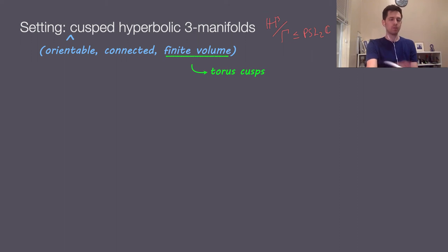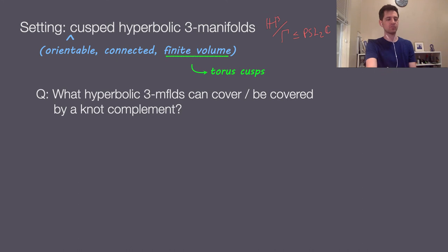An overarching question and general theme of this talk is: what hyperbolic three-manifolds can cover, or can be covered by, a knot complement? Knot complements are an important subclass in this world of manifolds and very well studied. So it's natural to ask what can cover a knot complement or what can appear below a knot complement in a cover.